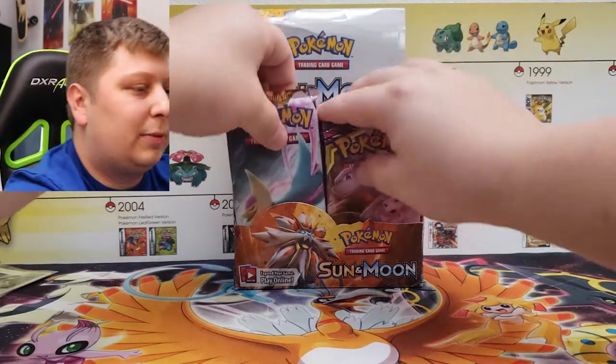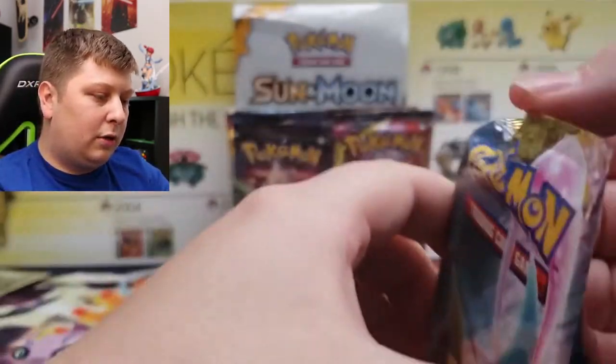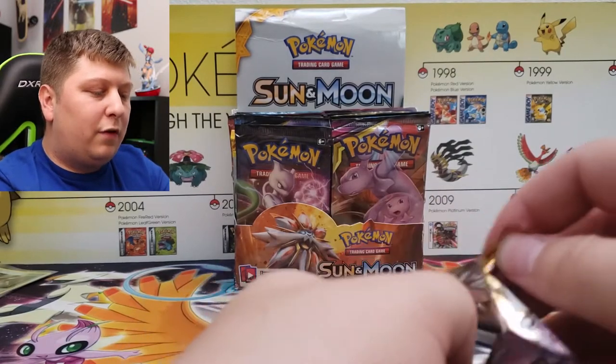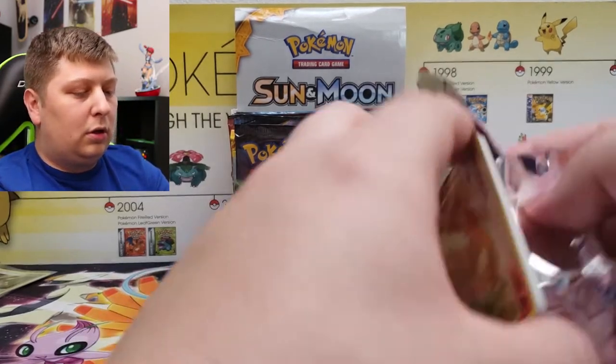Next up is Diamond and Pearl Great Encounters — also got this one out of a blister pack. I have also opened this pack because I've opened every pack from the EX era and newer. Every single pack I've opened at least one time.